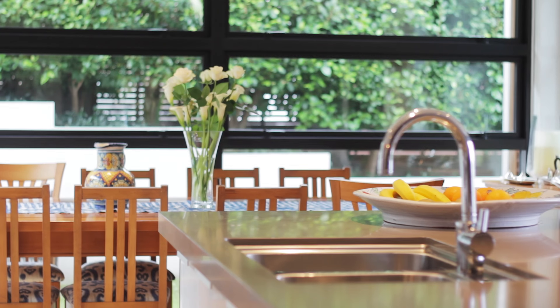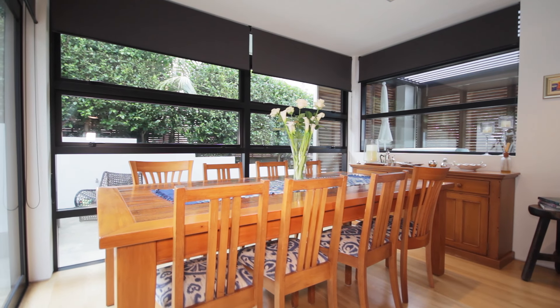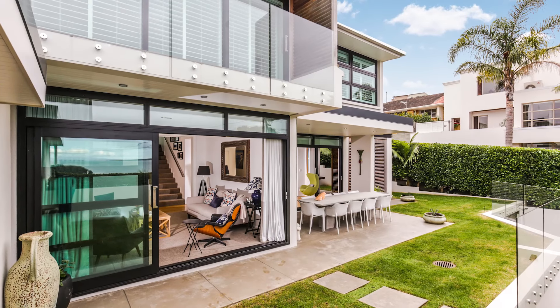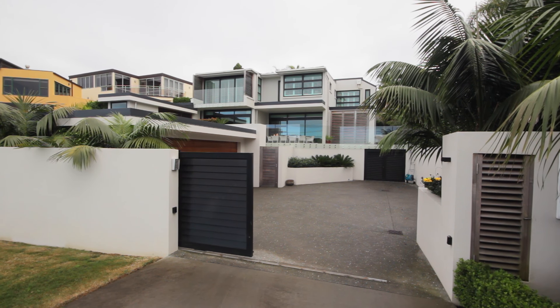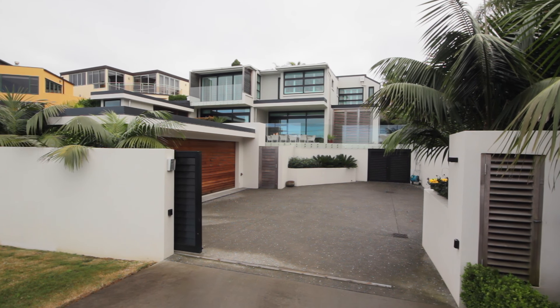The gourmet kitchen and living rooms all flow to alfresco entertaining areas, private courtyards and landscape gardens, all thoughtfully designed to capture both views and sun. Located on a fully fenced site with security controlled gates, the property includes double garaging plus good on-site parking.